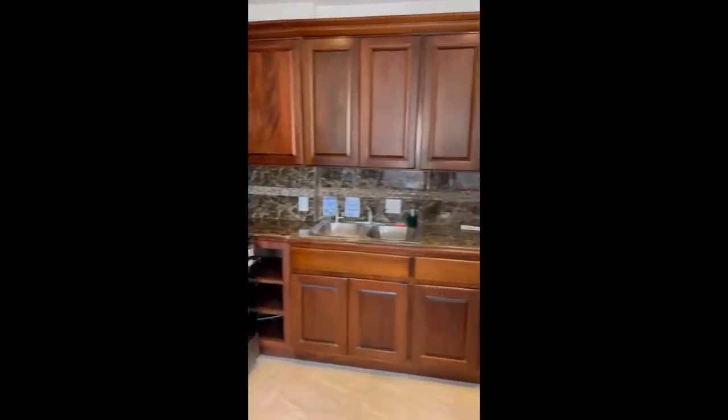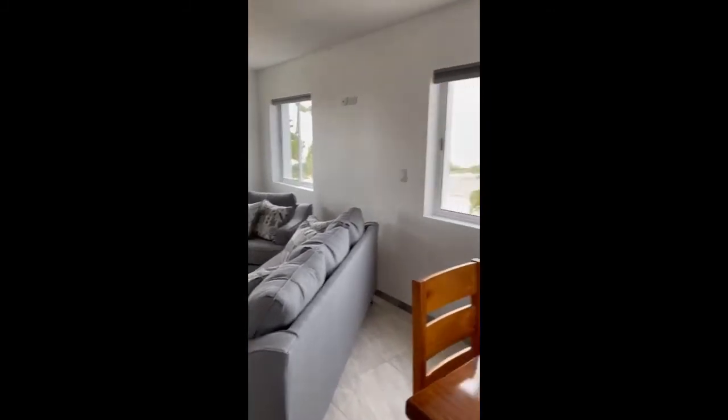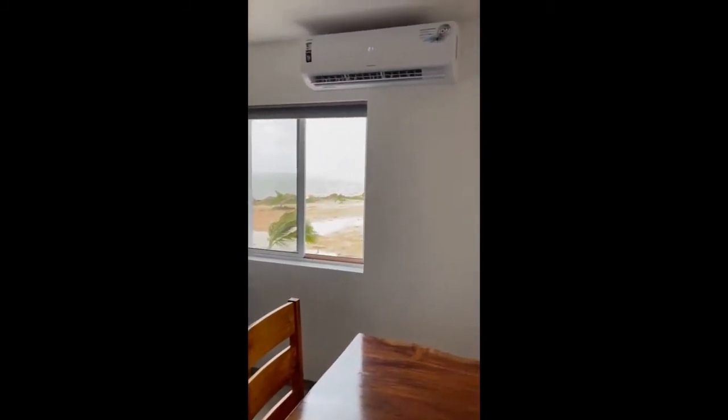Just a quick video of the kitchen. We're in the process of getting the setup for a short-term rental, so you'll see a bunch of signs, fire extinguishers — the kind of things that you don't usually see in someone's home.